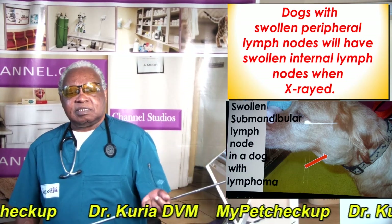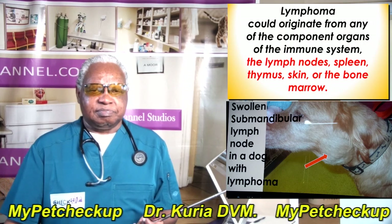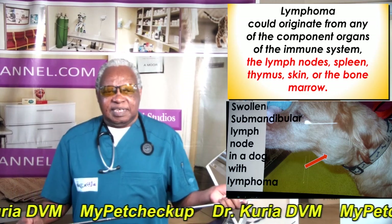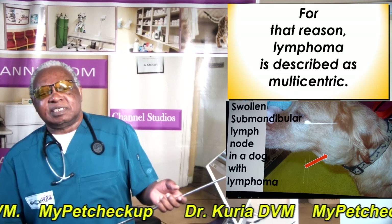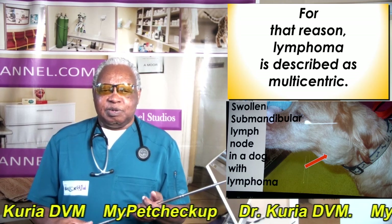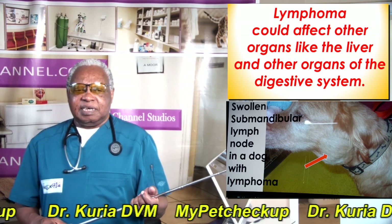Dogs with lymphoma can present with swollen peripheral lymph nodes as well as swollen internal lymph nodes. Lymphoma could originate from many of the component organs of the immune system, such as the lymph nodes, the spleen, the thymus, the skin, or the bone marrow. For that reason, lymphoma is described as multicentric — meaning the cancer could start from any one of the lymph nodes or any one of the other organs that is part of the immune system. Lymphoma could also affect other organs like the liver and other organs of the digestive system.